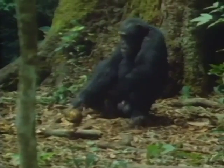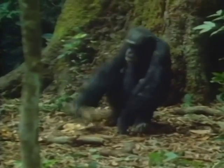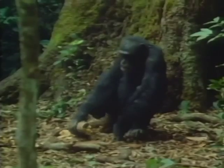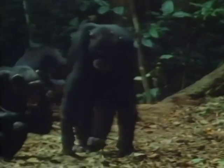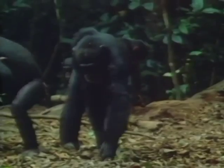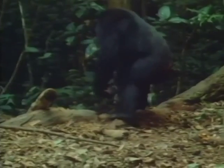An experienced adult chimpanzee should take on average five hits to open a nut and eat two nuts a minute. But this male, failing completely with this useless hammer, picks up the uncracked nut and goes off to collect some more. If your hammer doesn't work, steal somebody else's.